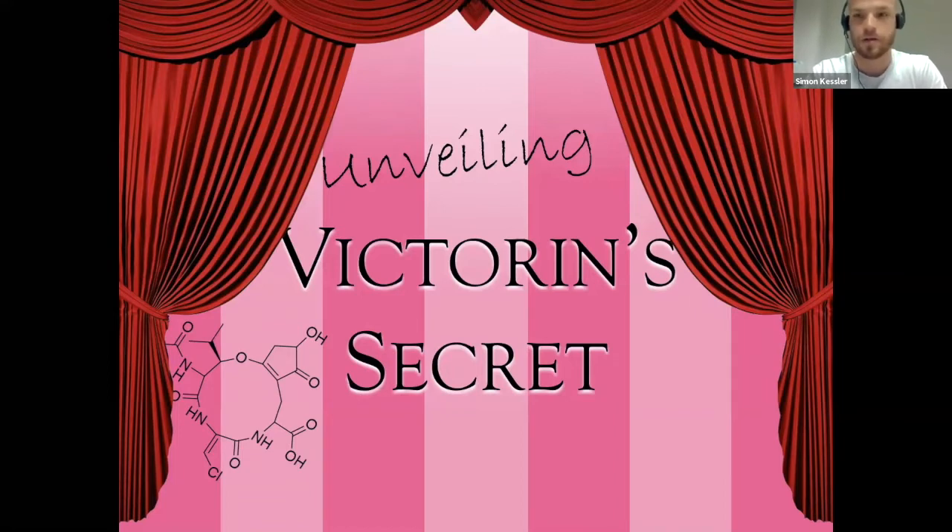So today I'm going to share with you the results of the collaboration of our lab, Gillian's lab, and Peter Solomon's lab at ANU. As Gillian mentioned, it's about victorin, the peptide produced by Cochliobolus victoriae, a necrotrophic fungus.